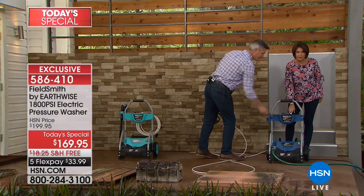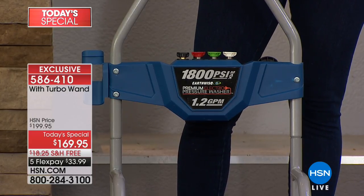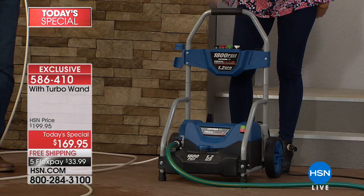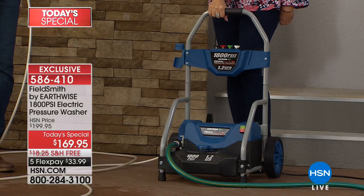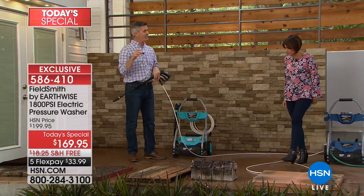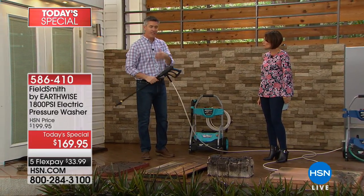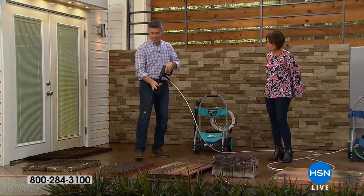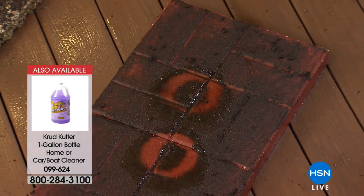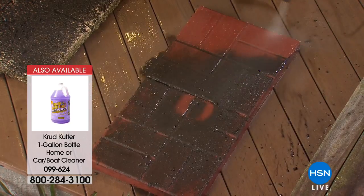Whether you want to use it as a water broom or with the turbo nozzle — it's all included. And that big soap canister holds 64 ounces — we've never had that before. Now the turbo nozzle: I was showing you that zero degree pinpoint of power — if you do that up close on your driveway you're covering a small area. But with the turbo nozzle, watch it spin into a circle. Now you're covering a larger area. Listen to that power.